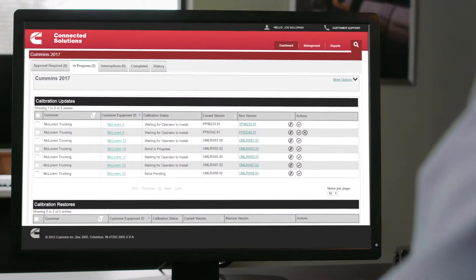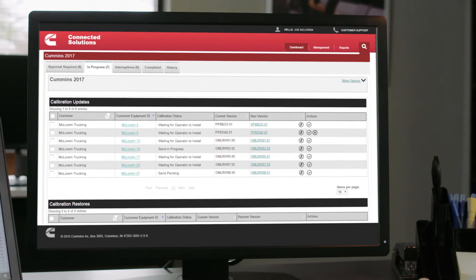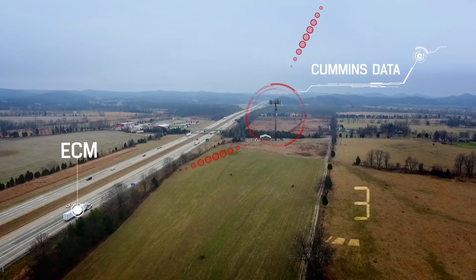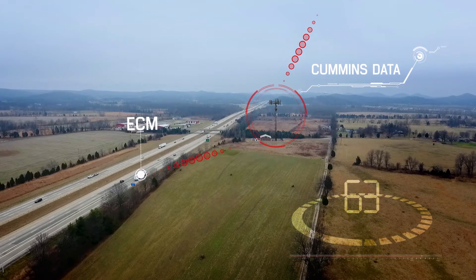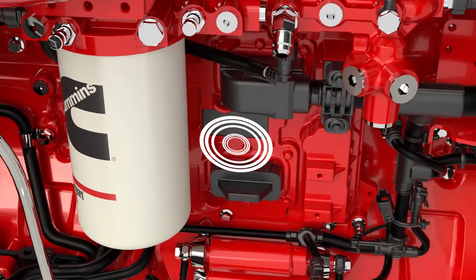Each software update is customized to the specific engine and includes all the customer-specified parameters, so engine setup and preferences remain the same. Once a calibration update is approved in the portal, the encrypted Cummins software is sent through the cloud to the truck's onboard telematics system and buffered into the engine control module.